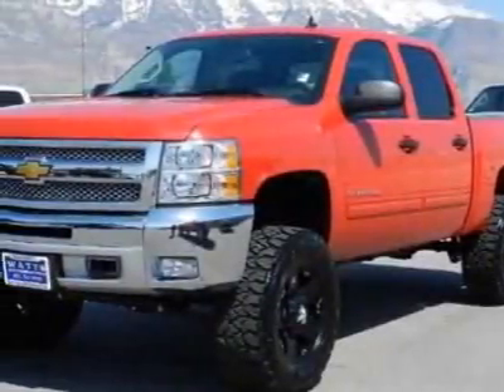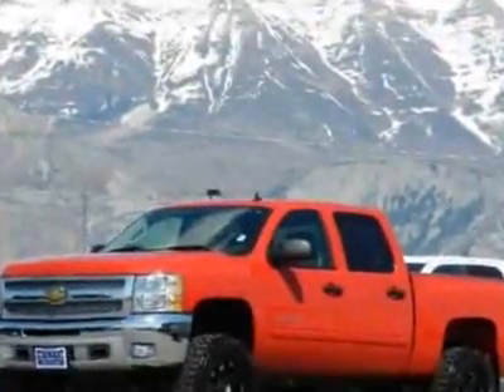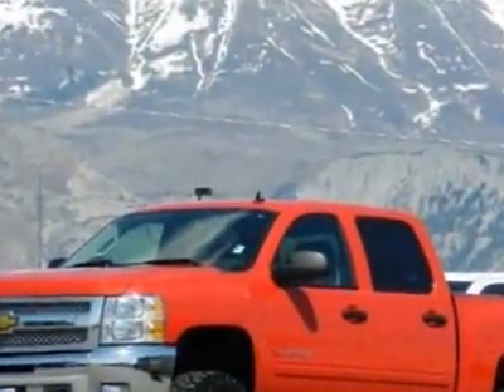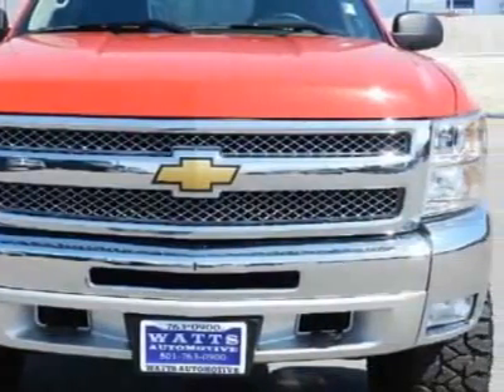Check out this 2012 Chevrolet Silverado 1500. This Silverado 1500 has just under 12,500 miles. For your protection, this vehicle has a factory warranty.